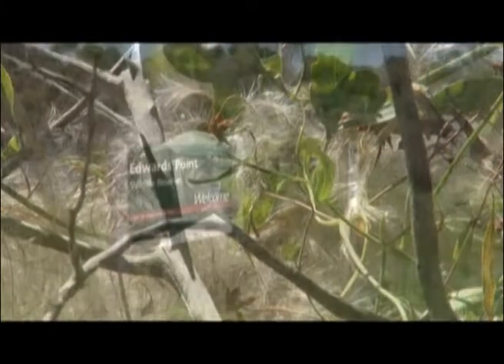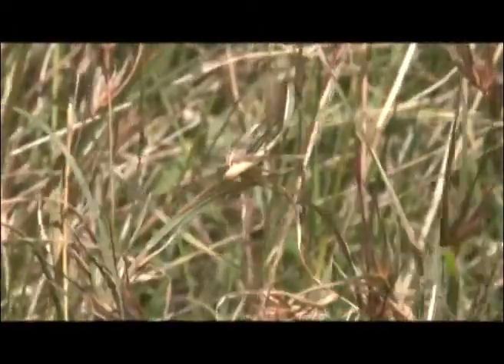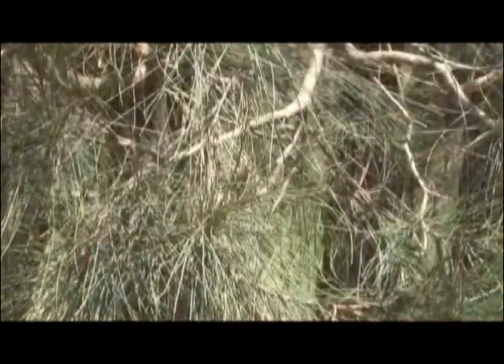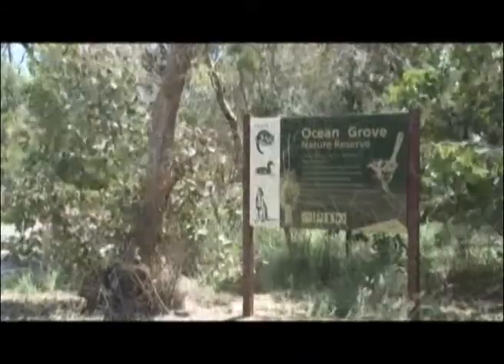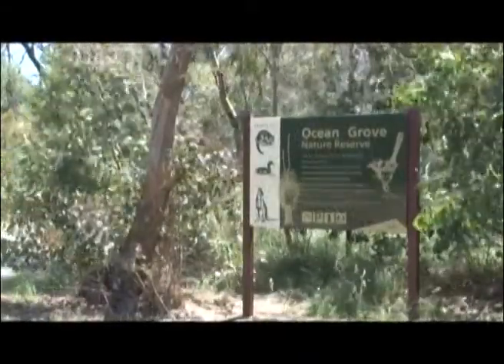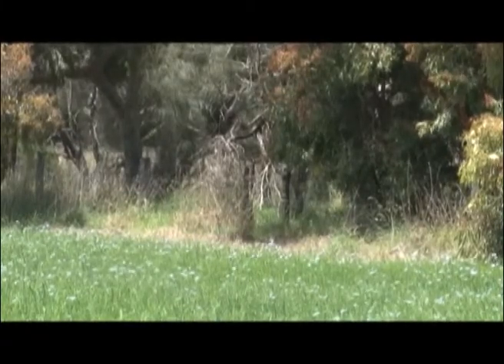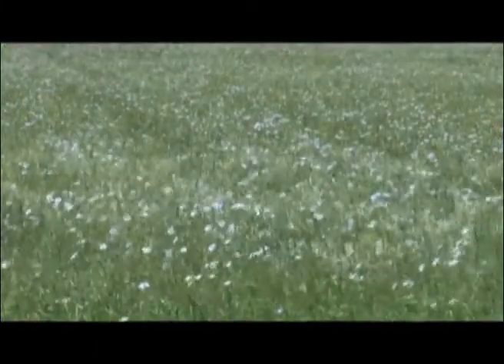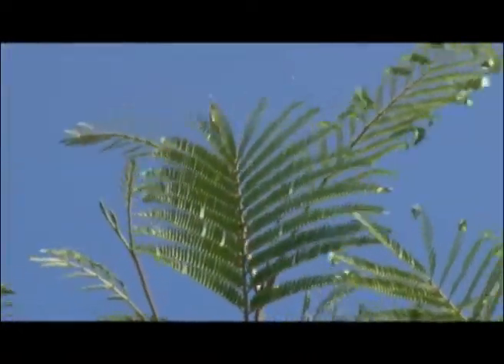One great thing about living on the Bellarine Peninsula is that you have a very experiential understanding of how remnant bush vegetation butts up against constructed gardens, butts up against residential developments, butts up against agricultural expanses which are threatened.